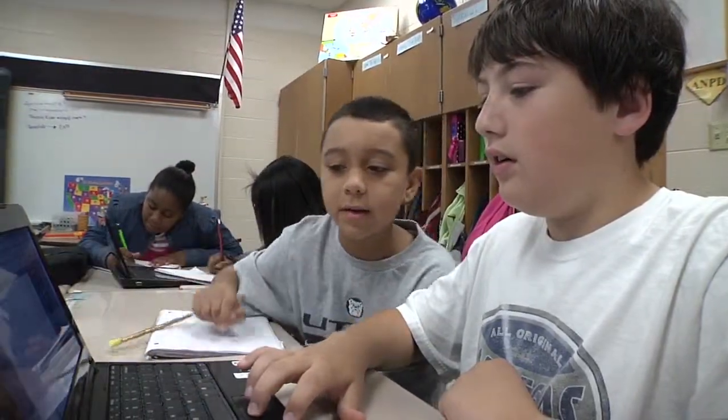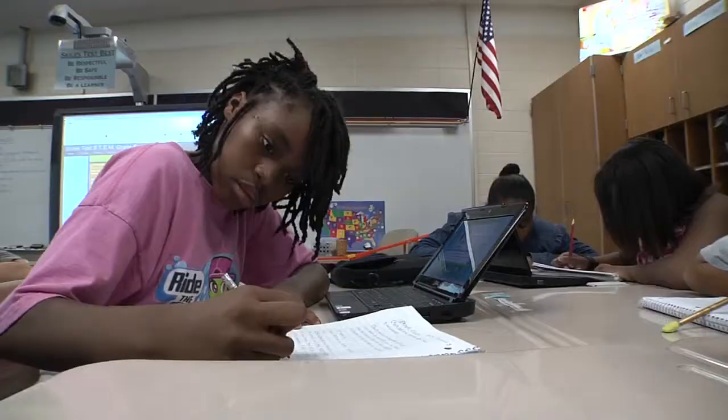Being a STEM school, I find that science, technology, engineering, and math is a natural hook for elementary kids. They are curious, they want to work together, they want to talk about what they're doing, they want to be engaged. I think if you find something that they enjoy and a spark, they are going to be just ready to learn.